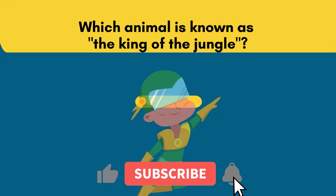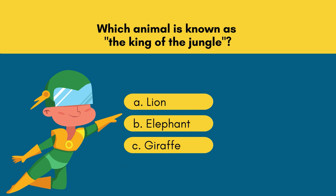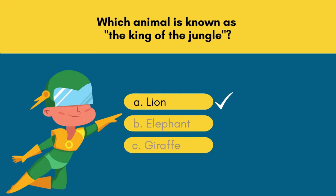Question 3. Which animal is known as the king of the jungle? Option A: Lion. Option B: Elephant. Option C: Giraffe. 5, 4, 3, 2, 1! And the answer is Option A — Lion.